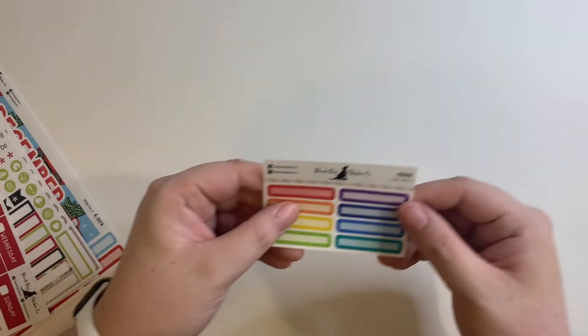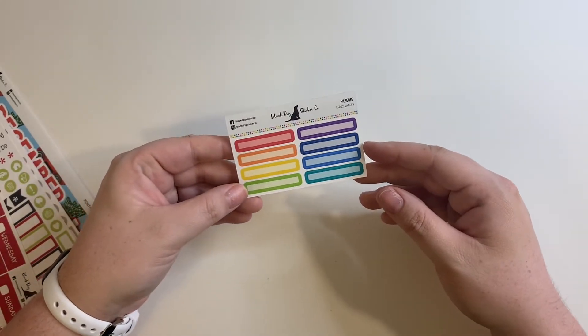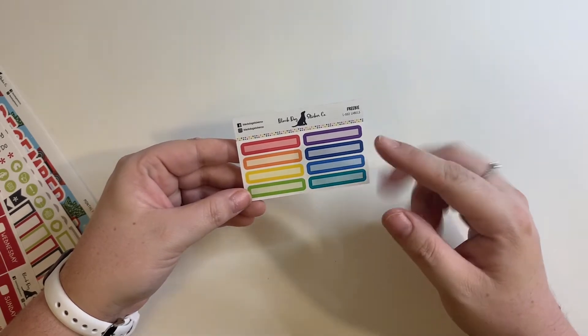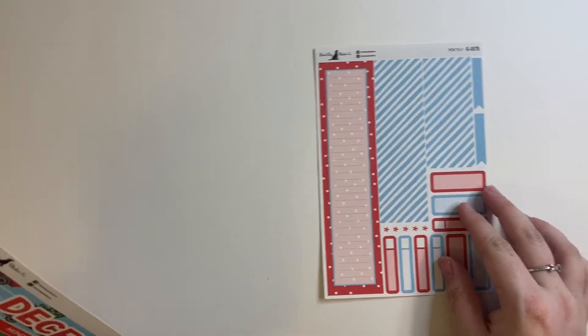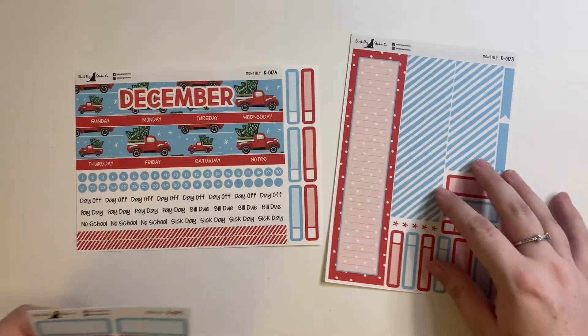You usually get this little freebie — this is the same freebie I've gotten a few times now. The little labels are really cute; they go nicely with any of the kits that she has. I'm going to start with the sort of oddball piece: I did pick up my first ever monthly kit, so I'm so excited.